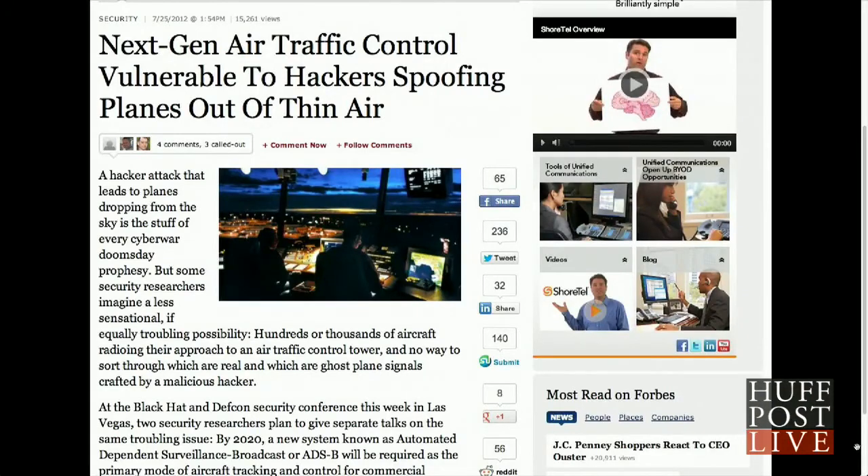This is not the first time that Forbes has reported on aircraft hackers. Last summer, Forbes released an article saying that hackers could spoof planes out of thin air.